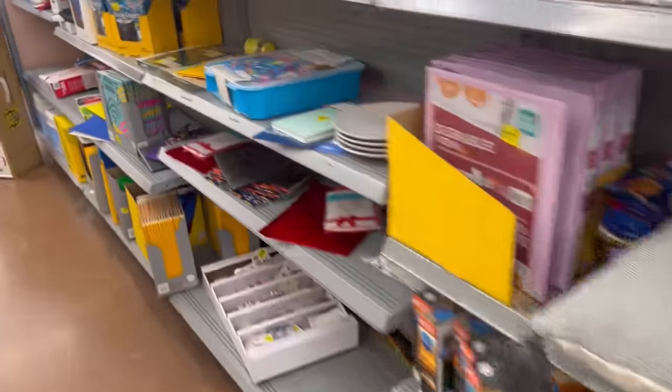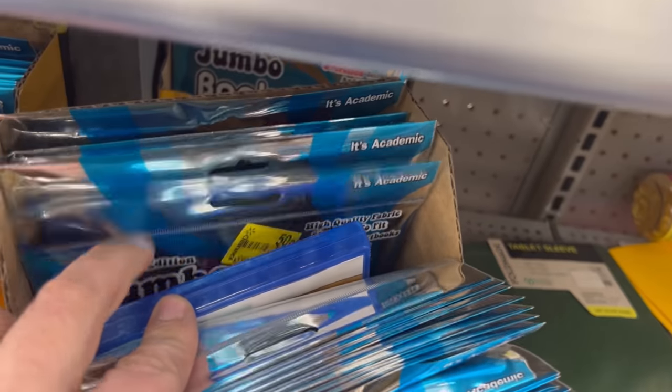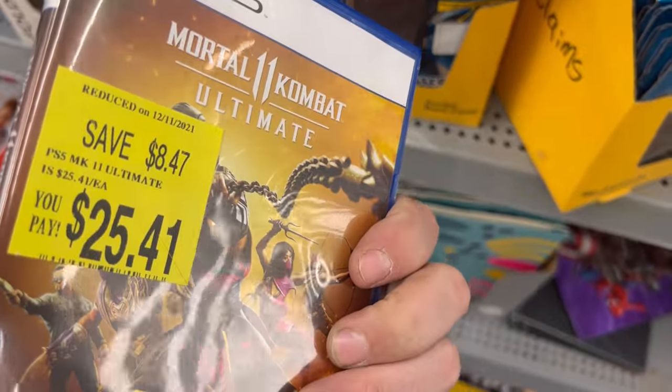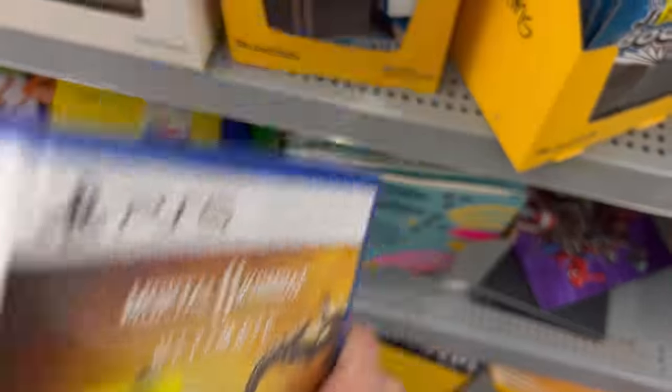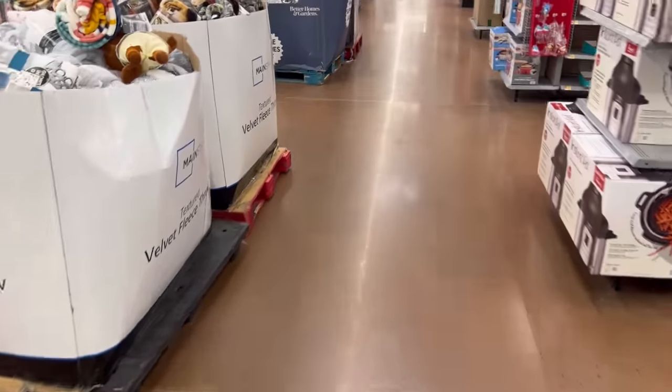Let me go back and look at that one more time. It looks like it's been opened — that might be why it's on clearance, but hidden in the book covers. It actually is in there. That might be a pickup for me. I don't know that I want that game, but for that price, maybe. Alright, I gotta get out of here, I gotta go to work. Later days.